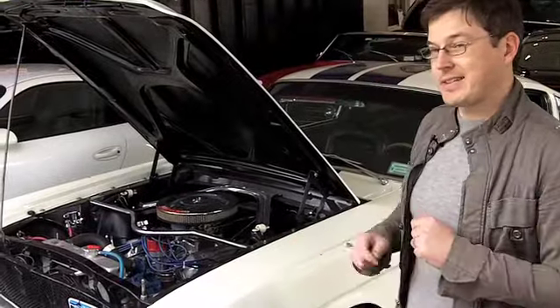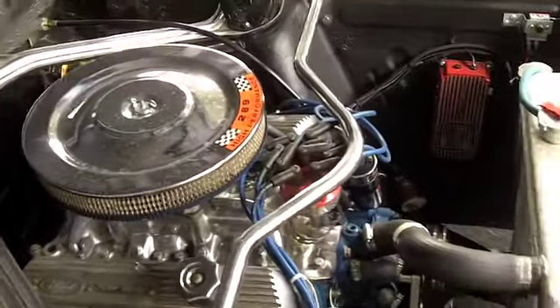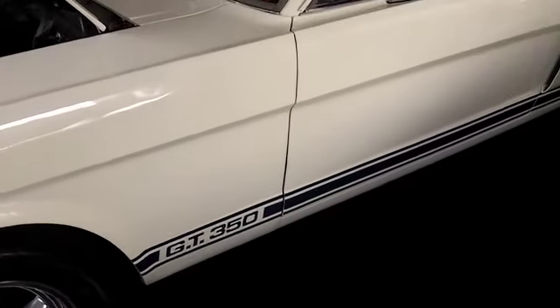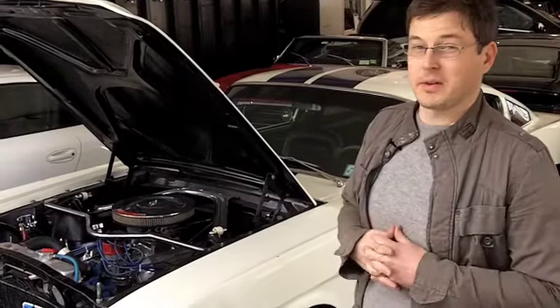This is a 1965 GT350 Mustang. It has a hot worked-up 302 V8 motor. This particular one has a five-speed manual gearbox in it — just a lot of fun, a great way to get the whole club experience.